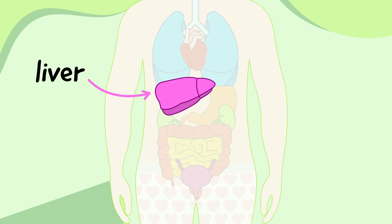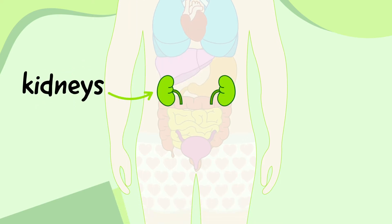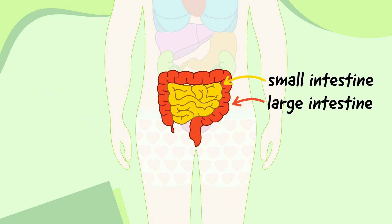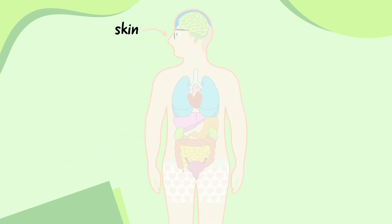The liver is next to the stomach and is a chemical factory that helps you store the stuff you need and get rid of the stuff you don't. The kidneys are just below the stomach and control the water in your body by making urine. The small and large intestines are just below the stomach and absorb important chemicals called nutrients from food. The bladder is just below the intestines and stores urine. And the skin is all over the body and protects all the other organs.